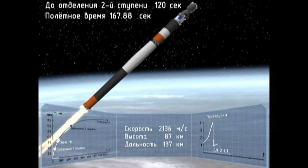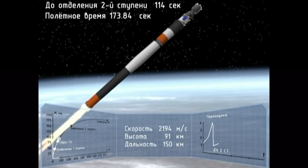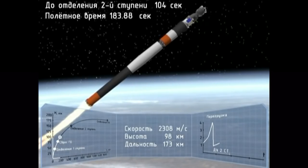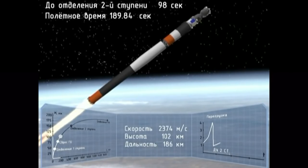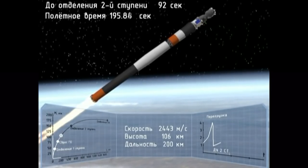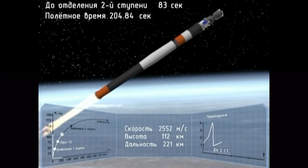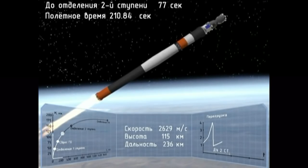The emergency — the failure of the booster. Separation. 190 seconds into the flight, traveling about 4,700 miles per hour. We are in weightlessness, according to our sensations.